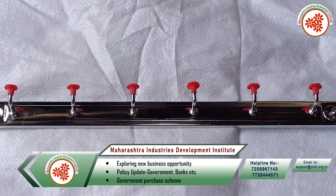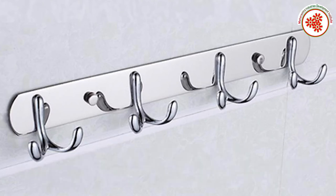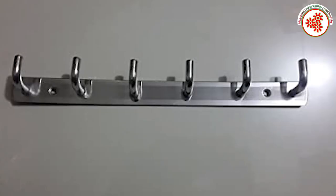do not like to hang clothes the old way. Now these wall hangers fit directly into the wall or also fit onto the cupboard door.